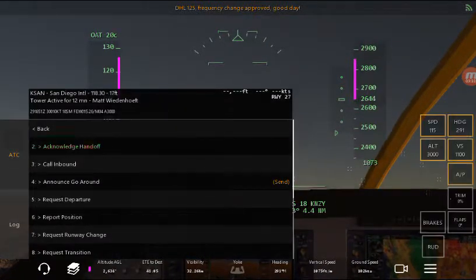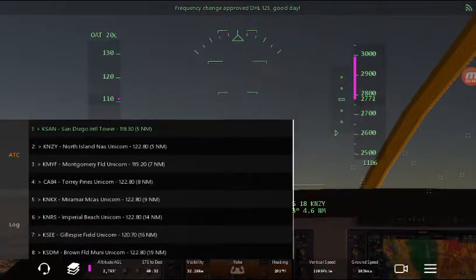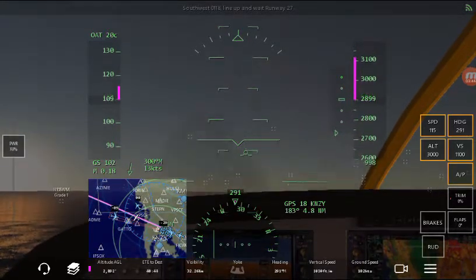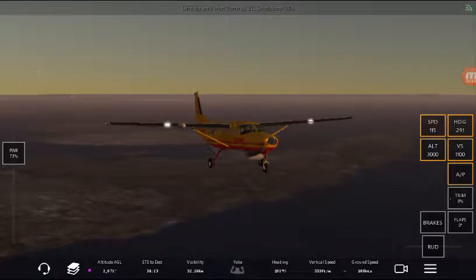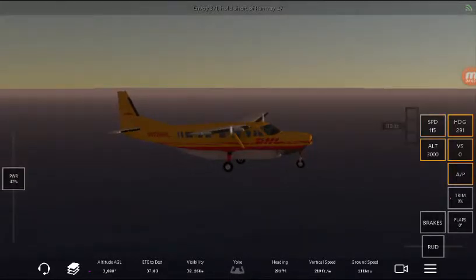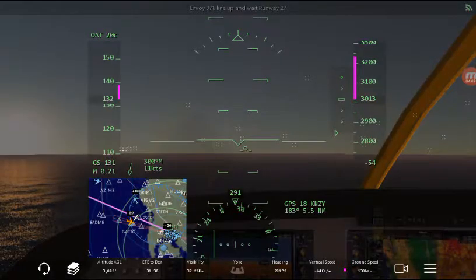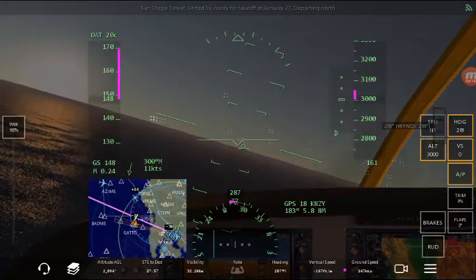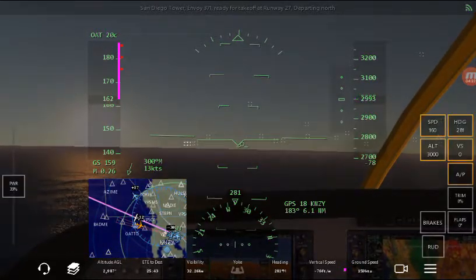Delta Hotel Lima 125, frequency change approved, good day. I should check this before I do anything stupid but too late. Line up and wait runway 27, number one clear to land runway 27. San Diego Tower, Infinite Flight 70 heavy ready for takeoff at runway 27 remaining in the pattern. How fast can I get this thing to go? Let's see — Infinite Flight 70 heavy hold short of runway 27, San Diego Tower Air Canada 926. We're going over speed so I'll keep it at 160 just for safety.